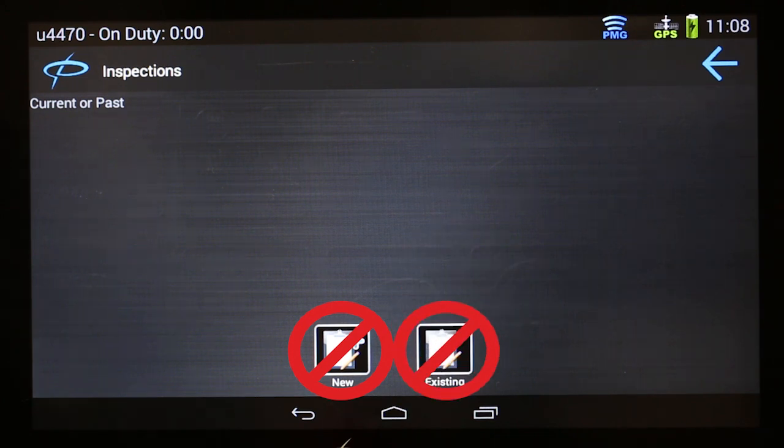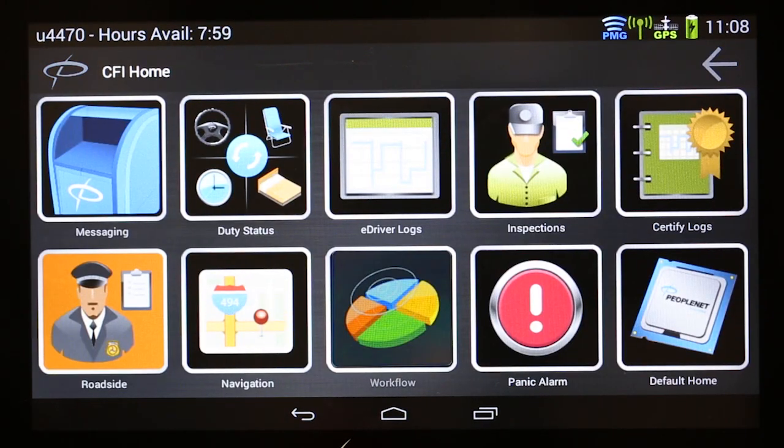Do not touch New or Existing — they will take you to the DVIR, a place you don't want to go. Touch the PeopleNet icon in the upper left-hand corner.